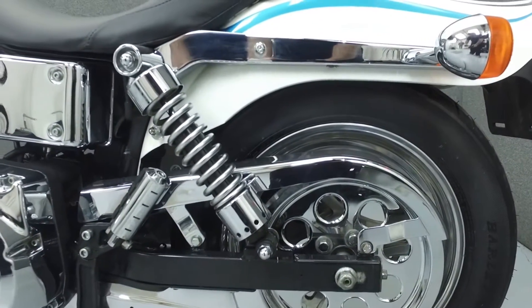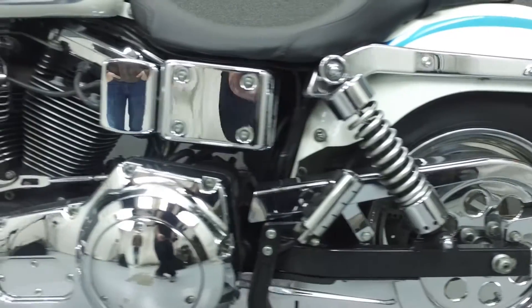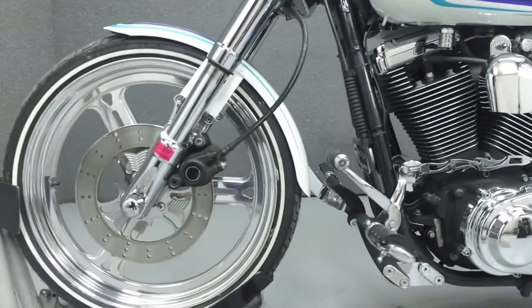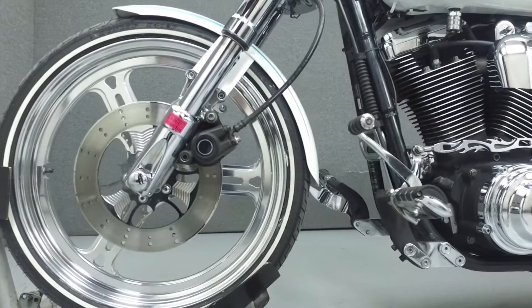This vehicle has been fully serviced, detailed, and comes with a 30-day nationwide warranty. We have also purchased a CycleChex Vehicle History Report. You can view this report by clicking the link on the right side of the video.